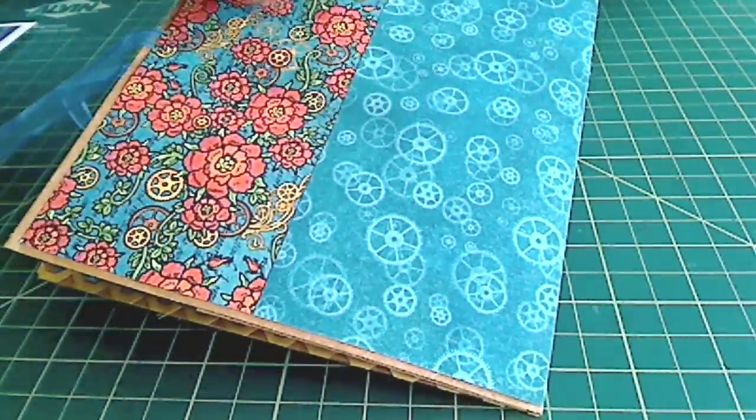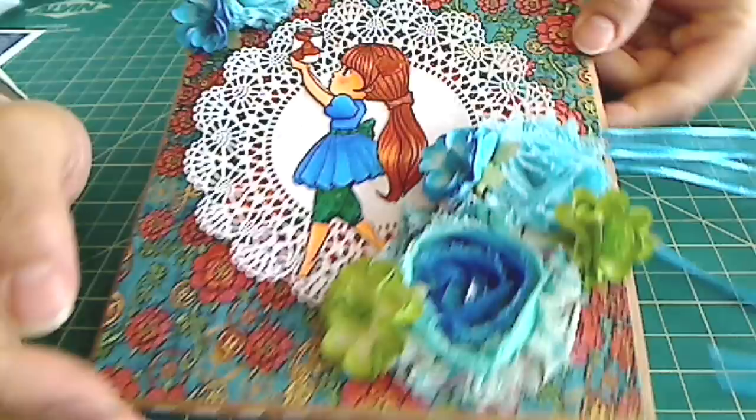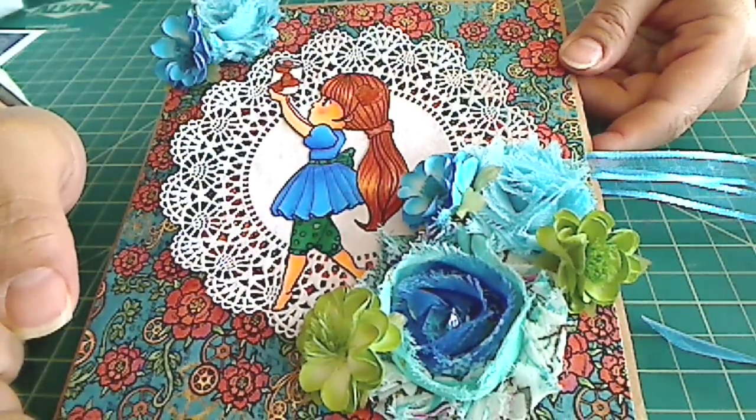And the back is just this paper, half and half. And I think it came out really cute. I really like it, and Irene, I hope you like it.